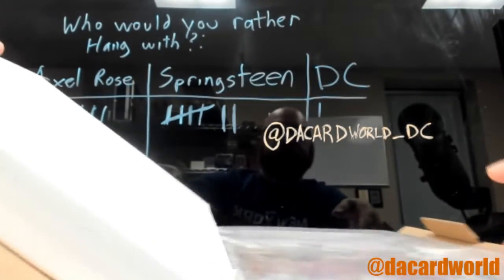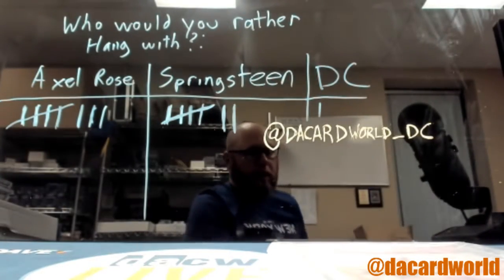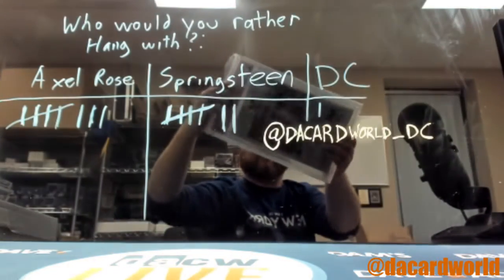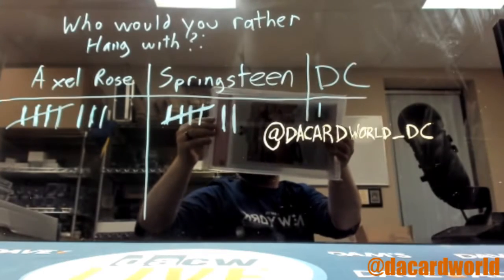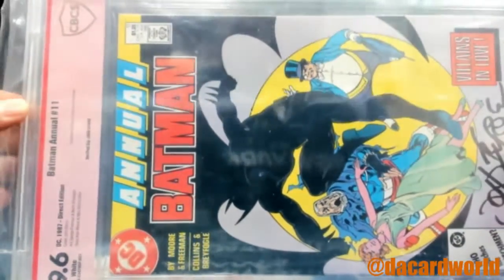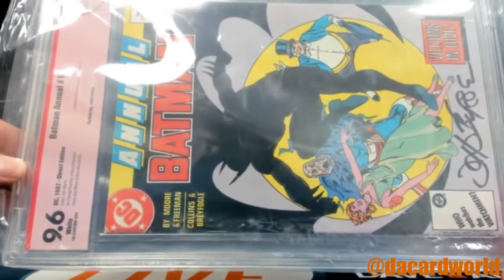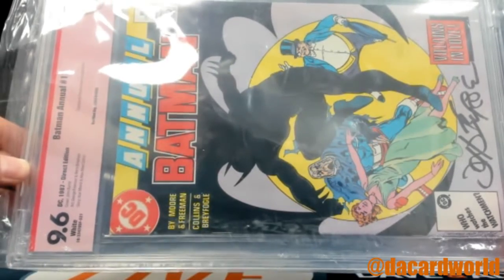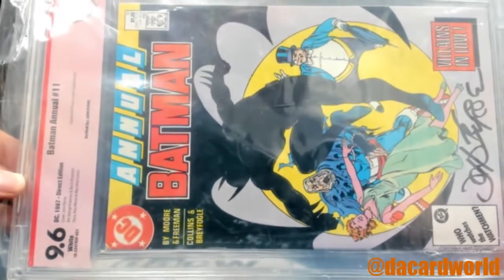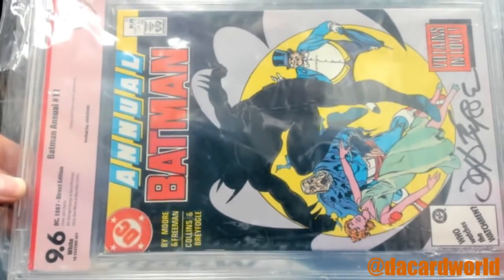It looks old — that's because it is old. That is Batman Annual number 11, signed by John Byrne. 1987, graded 9.6 out of 10 with white pages. It features a Clayface and Penguin cover and appearance.